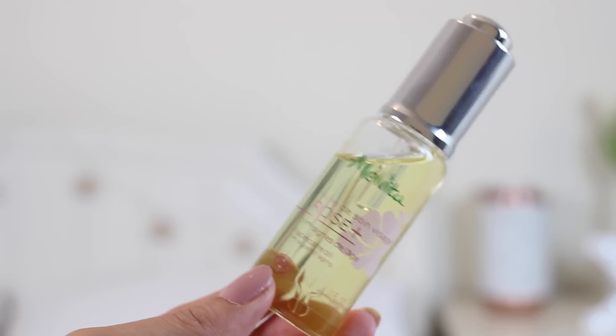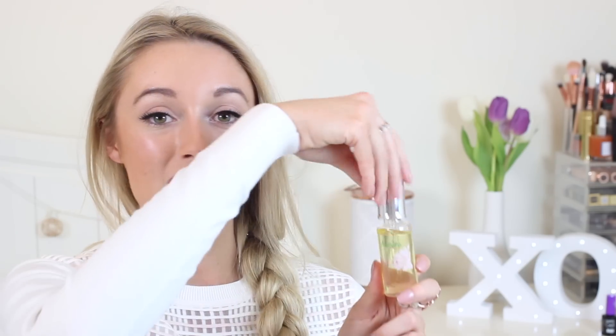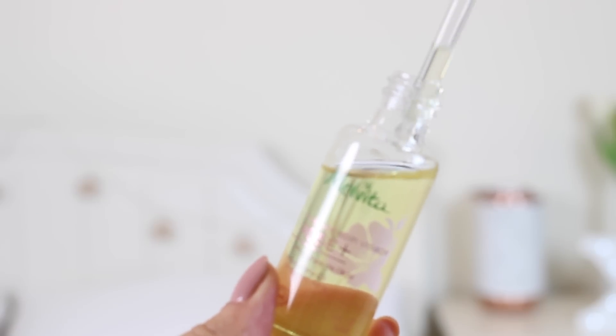A product that really took me by surprise this month is the Mel V Glitter Rose Face Care Oil. I've been using a couple of drops before my moisturizer in the mornings. When it said oil, I expected something that would just sit on the skin, but it's a really light oil that sinks in within moments and smells heavenly. It feels like a really lovely pampering treat before you apply your makeup. I think I'll be trying a lot more of their products.